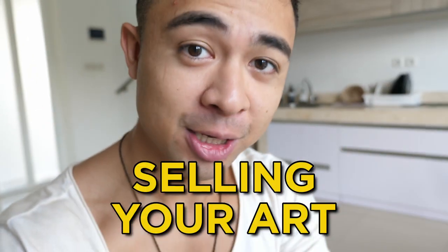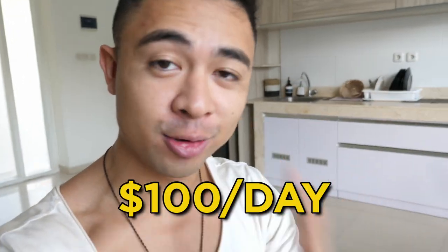In this video, revealing how to make money online selling your art and how complete beginners are earning $100 a day to $5,000 a month with no experience — more on that after the intro.